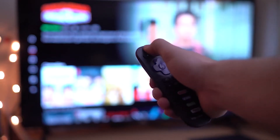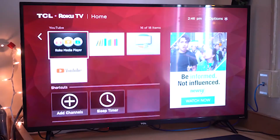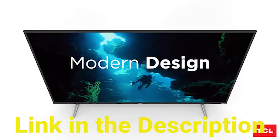In this video we are going to have a TCL 49S325 review. We will have a detailed look at the various features this product possesses. This video will help you decide whether this television is perfect for your needs. We provided a link in the description to give you the best prices on the market right now.